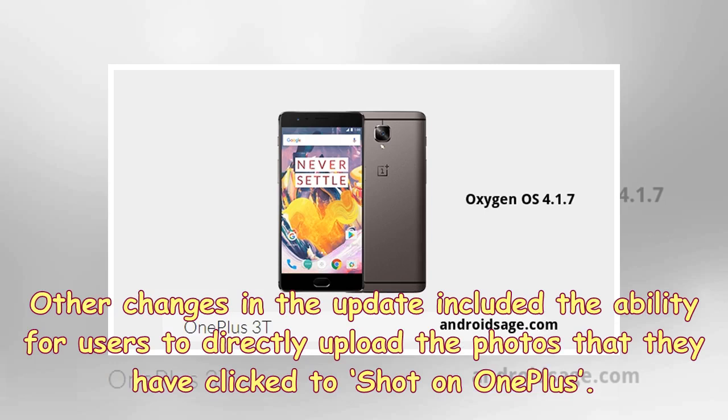Other changes in the update include the ability for users to directly upload photos they have clicked to the Shot on OnePlus platform.